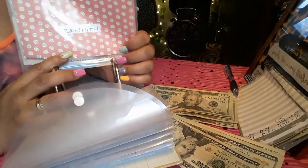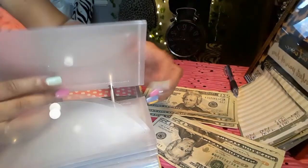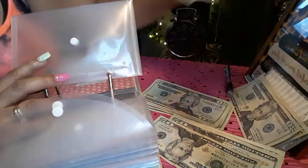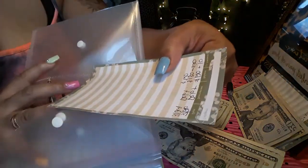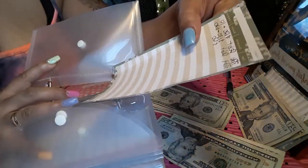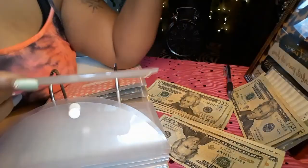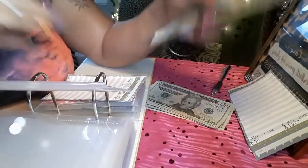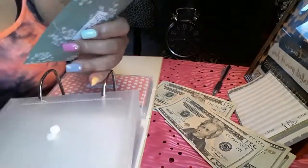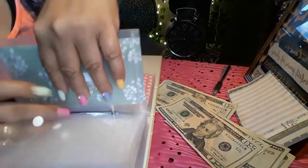I need a rent envelope. Next envelope we're going to stuff is our debt. I paid off my debt today as well, so it says I should have $120 in debt, but I deposited that in the bank and paid it off, so I'm going to skip debt for now.